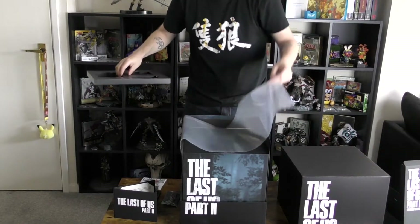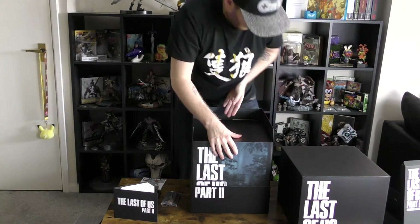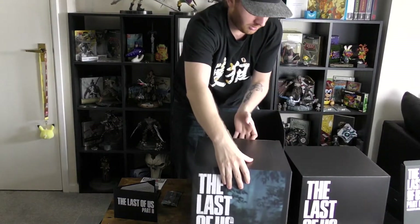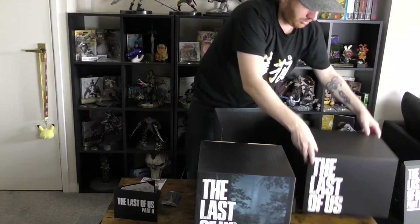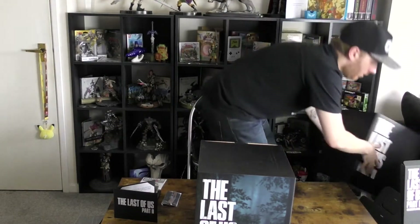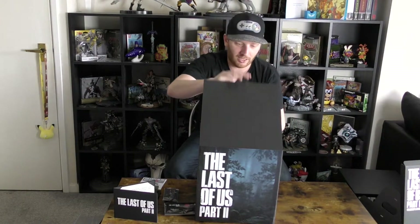Another layer. And the last box, which comes sliding out the top there. Let's put these aside, shall we? This is obviously the last box, which is going to be housing the statue.